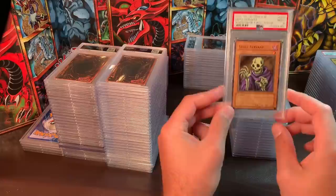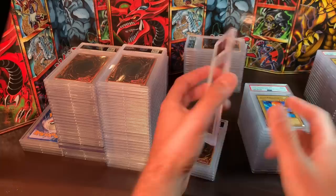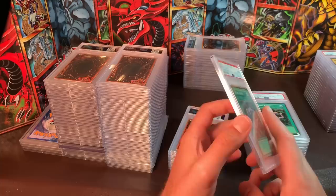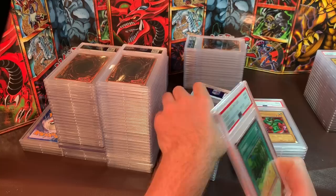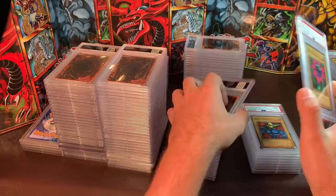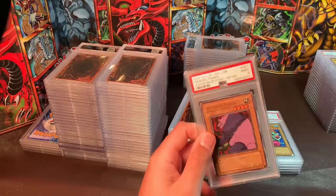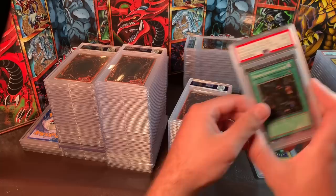Tatsunootoshigo, Mint 9. Skull Servant, Mint 9. Basic Insect. Silver Fang. Flame Manipulator. Fiend Reflection Number 2. Furious Sea King. Beast Fang, Mint 9 — a short print, I'd still like $25 — I have two of them. Field spells — around $18 to $20. Larvis, Man Eater Bug, M-Warrior Number 1, Iron Man Mint 8, Frenzied Panda, Enchanting Mermaid, Mystic Moon, Mint 9 — at least $25 each.